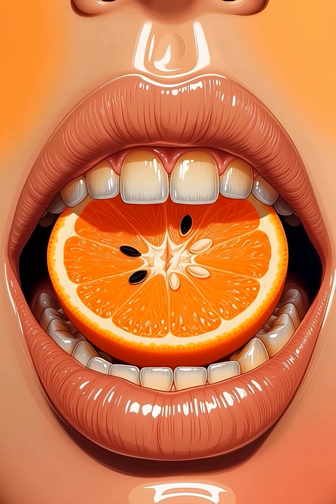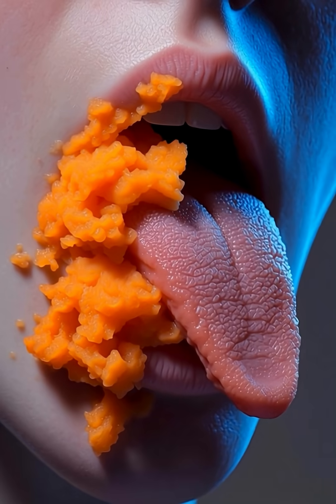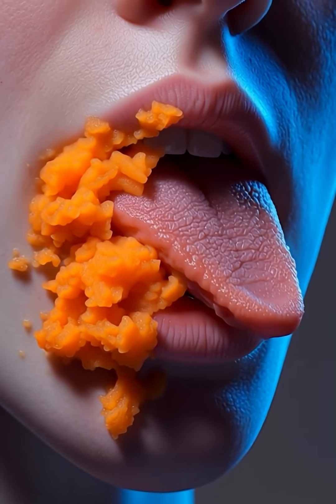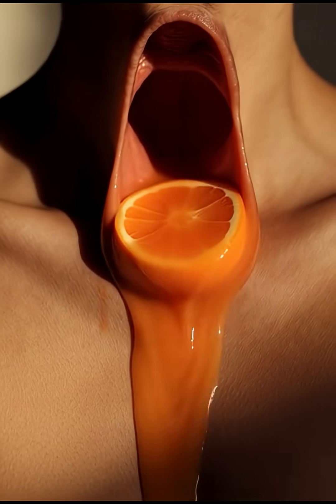When you take a bite of a fresh orange, your teeth begin breaking it into soft pieces while saliva mixes in and releases enzymes that start digesting natural sugars, creating that first burst of citrus flavor.